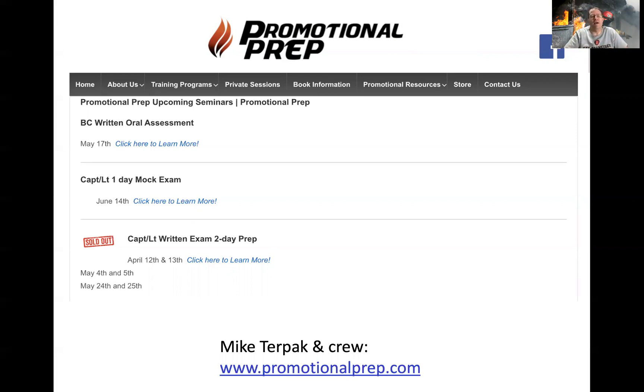In New Jersey, for example, if you want to be a battalion chief, you take the statewide test just like anyone else would for any New Jersey fire department. You take the state test they offer — maybe once a year — and you're placed on a statewide list. You can't use that to go to another department, but when your department is looking at promoting a battalion chief, they go to that state list, see which of their personnel took the test, and base the promotion on who took it. So it's different, but it is what it is. Mike has put together great classes on how to prepare for those tests.